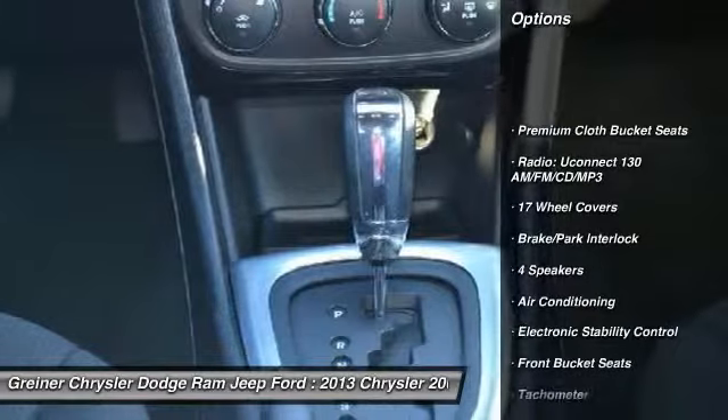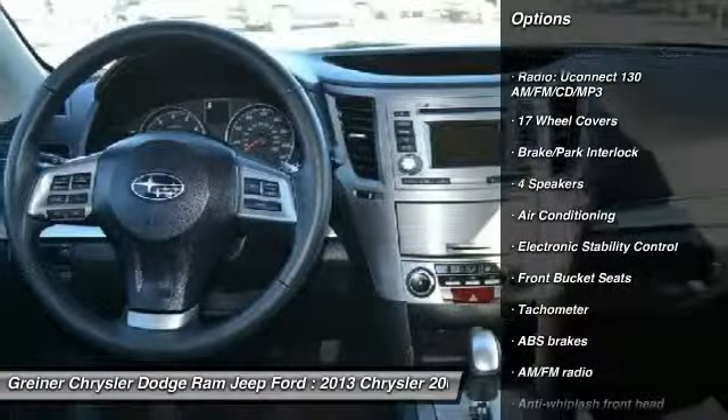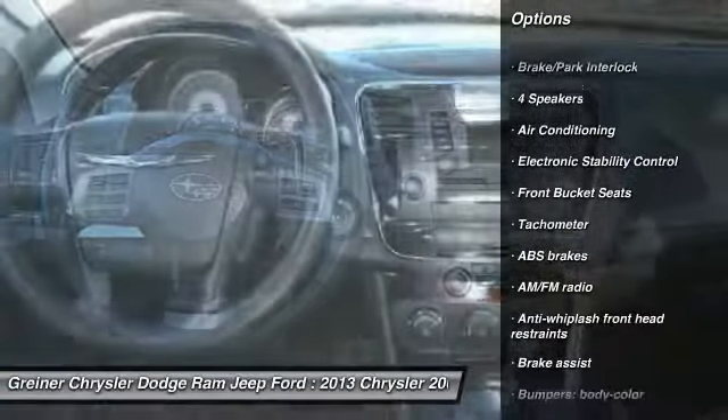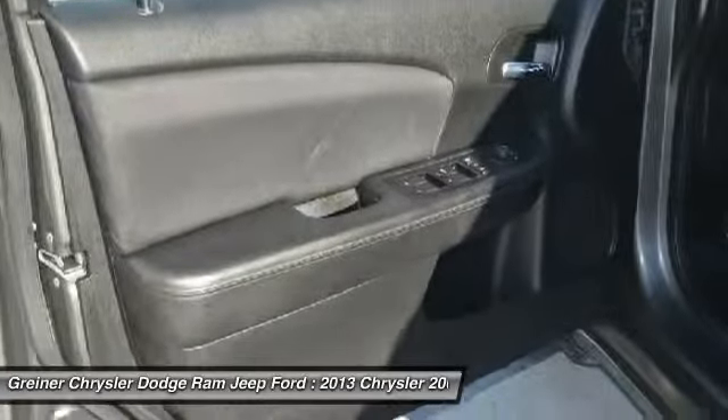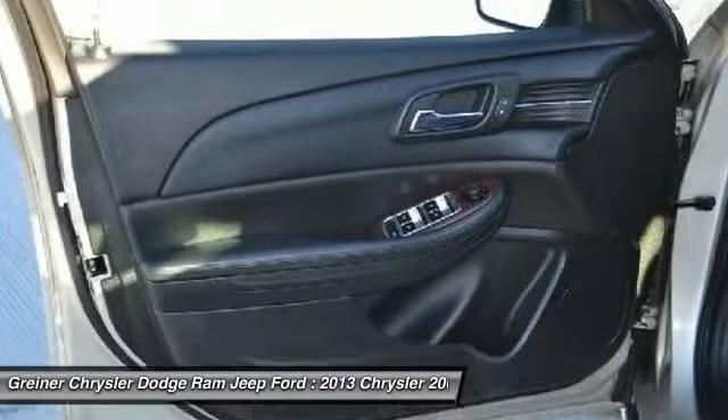Traction control, dual airbags, air conditioning, front power steering, four-wheel disc brakes, center armrest, electronic stability control, power windows, CD player, and rear window defroster.